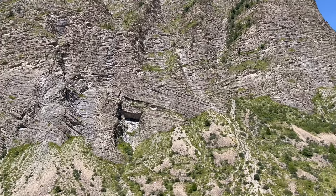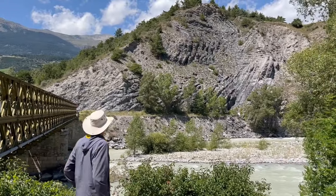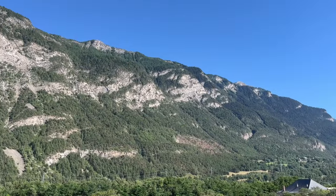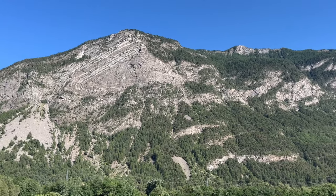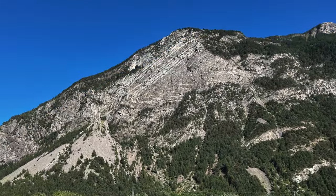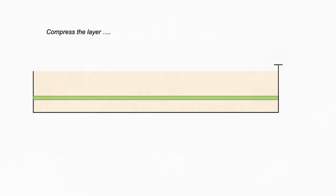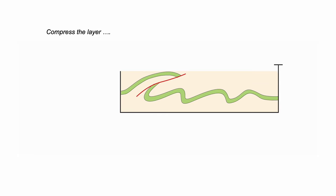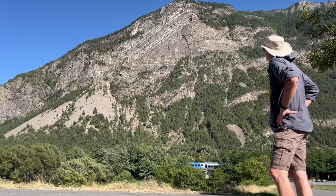Cliff sections reveal dramatic crumpled layering — evidence for substantial deformation of continental crust. The layers were once horizontal but have been folded, in places right back on themselves, so the layers have been tipped over. Folding tells a story of lateral compression that has squashed the layering, in places shoving pieces over themselves. Fold mountains, as they were once characterized, tell of substantial lateral motion.